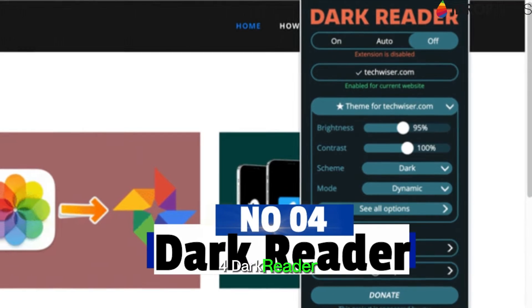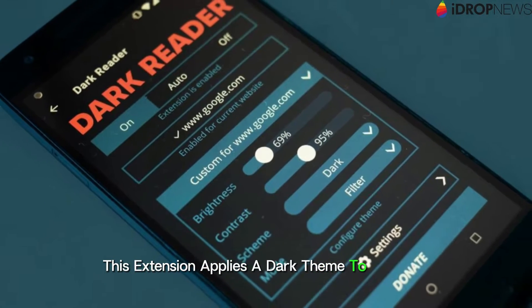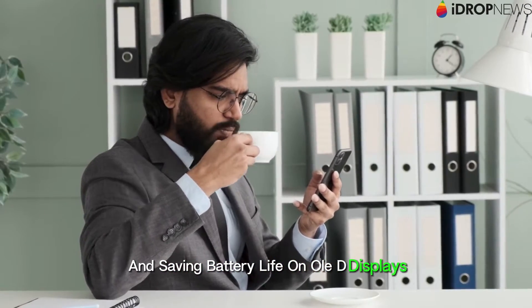4. Dark Reader. Strain your eyes no more during late-night browsing sessions with Dark Reader. This extension applies a dark theme to websites, reducing eye strain and saving battery life on OLED displays.